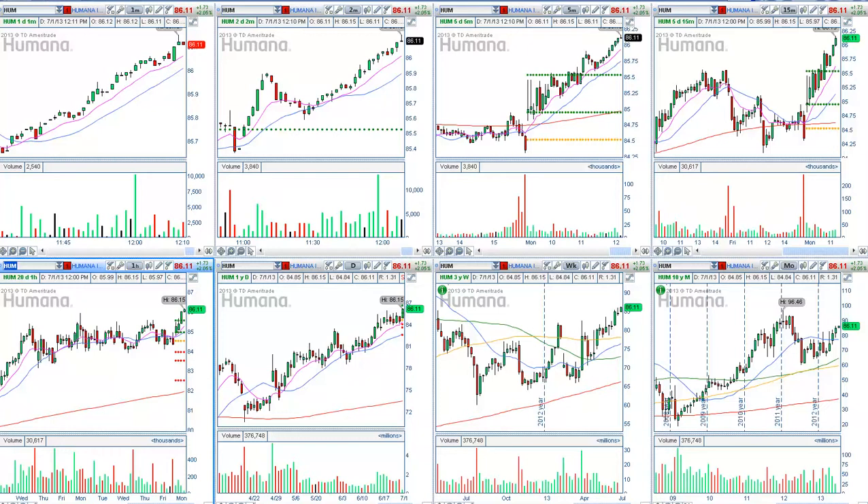I also take a look at the weekly sector performance, and the healthcare sector is coming up really nicely. Out of all of the healthcare stocks,